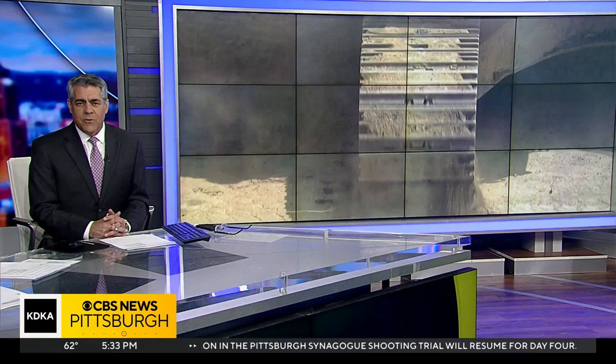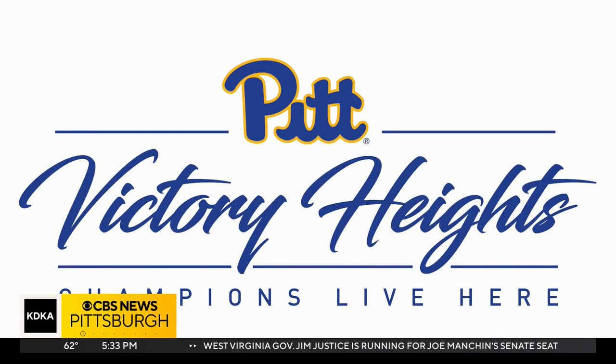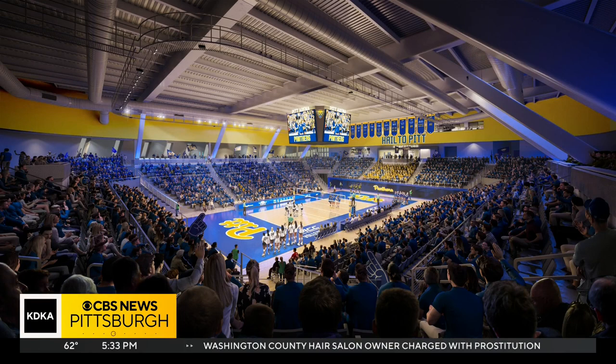According to Pitt's athletic director Heather Like, what you see right here — this enormous construction project — will, when it's done, transform the university as well as its athletic programs. It's called Victory Heights, and according to the University of Pittsburgh's athletic director, it is going to be something very special.